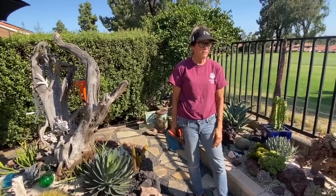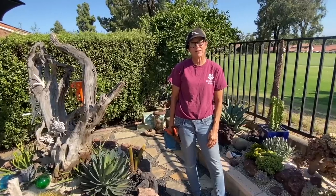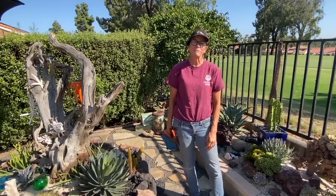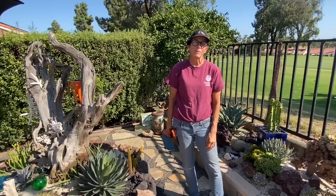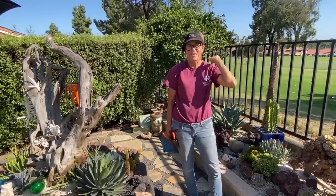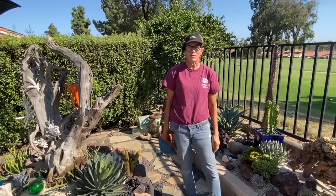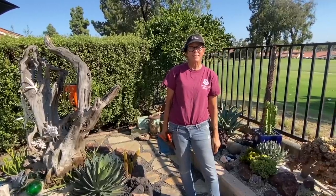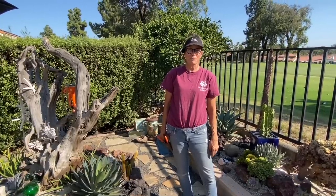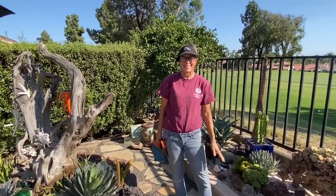That's my update for today. I hope you enjoyed seeing Bentley the succulent dog. Thank you everybody for following and for all of your comments, support, subscriptions, likes, shares, and all the rest. This has been Laura Eubanks with Bentley the Succulent Dog with Walkabout Wednesday and your succulent tip of the day. Bye guys!